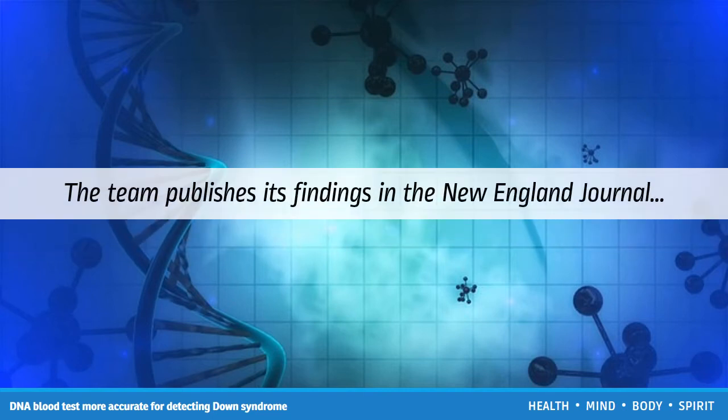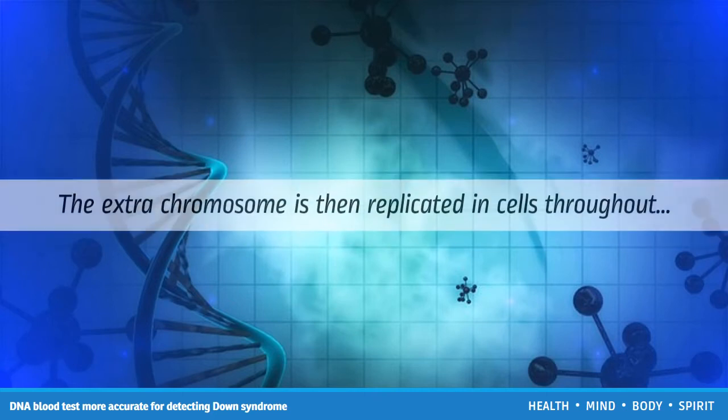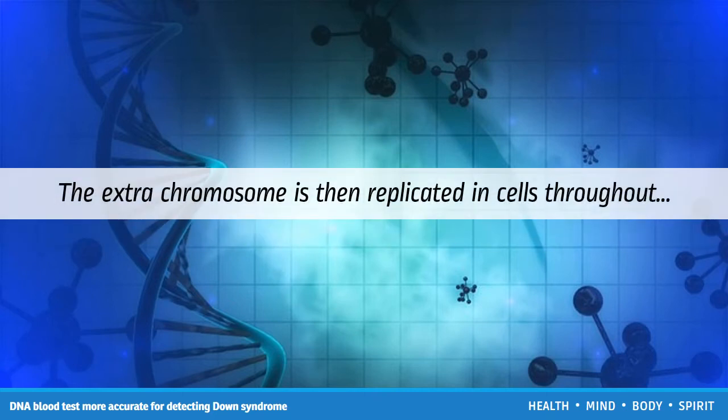Down syndrome is the most common genetic condition in the US, affecting around 1 in every 700 babies born. It occurs when a partial or full additional copy of chromosome 21 is made during embryonic development. The extra chromosome is then replicated in cells throughout the body, causing the characteristics associated with the condition.